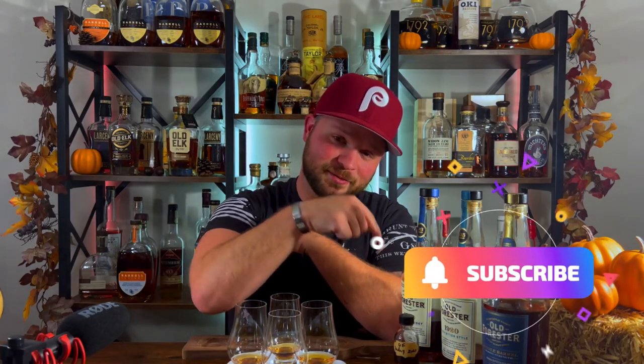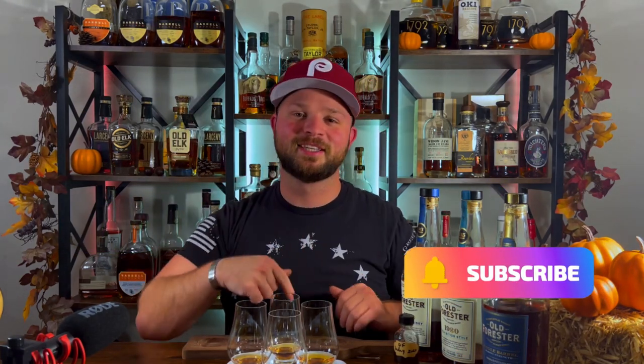Without further ado, we have everything poured and labeled. As you guys might be aware, we are doing a 2,000 subscriber giveaway — we're giving away a bottle of Eagle Rare 10-year bourbon, so make sure you guys are smashing that subscribe button down below. But let's get to spinning.